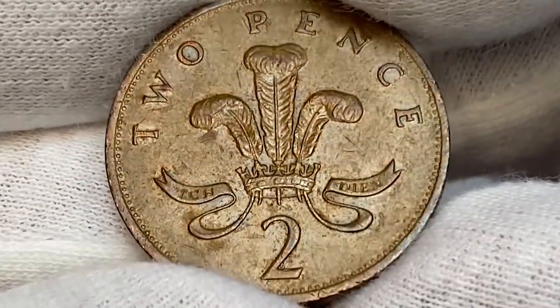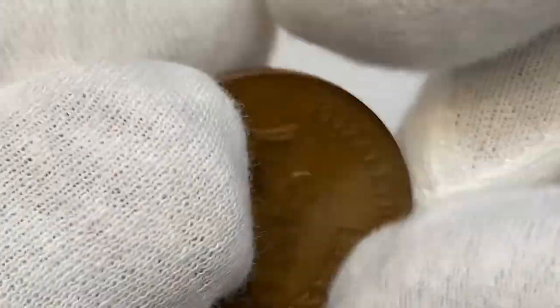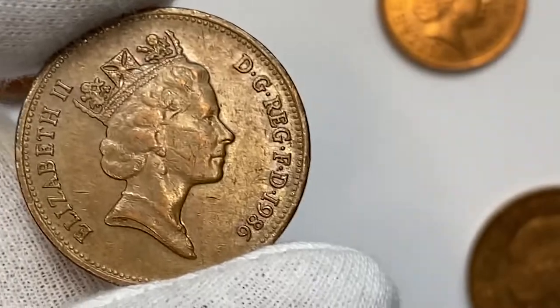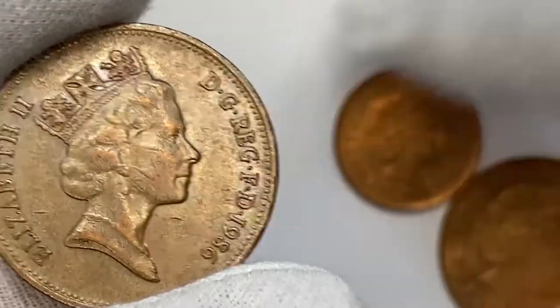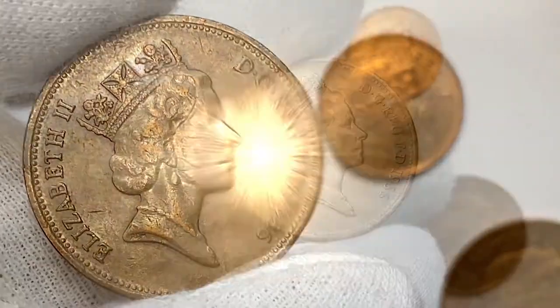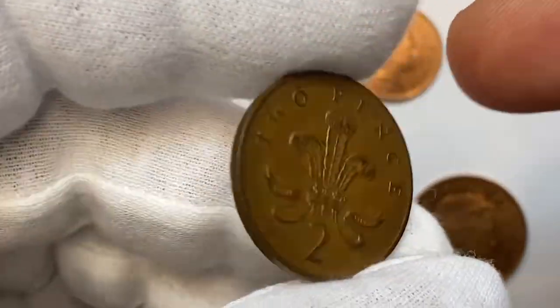The two pence coin is currently the second lowest circulating denomination of British decimal pound sterling, after the half penny was demonetized in 1984. Coins issued in 1986 have now been circulating for 36 years. The circulation mintage is more than 168 million samples struck.